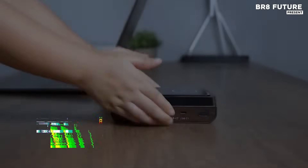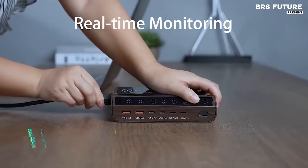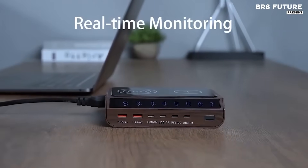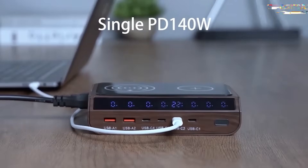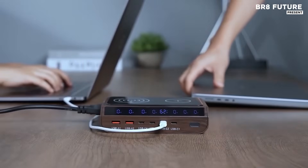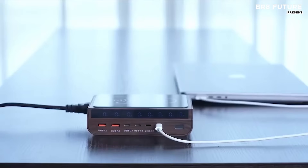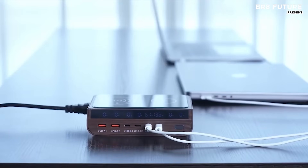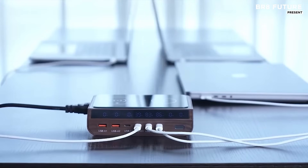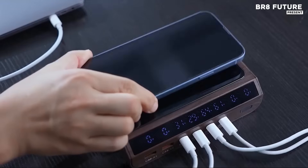Built for high-demand users, this compact 8-in-1 charging station delivers relentless power and flawless control. With a massive 260-watt total output, it handles laptops, tablets, phones, wearables, and more all at once. A PD 140-watt single output means even power-hungry devices like MacBooks charge at full speed without compromise. The charger's sleek interface features a real-time wattage display, keeping you informed with precision.